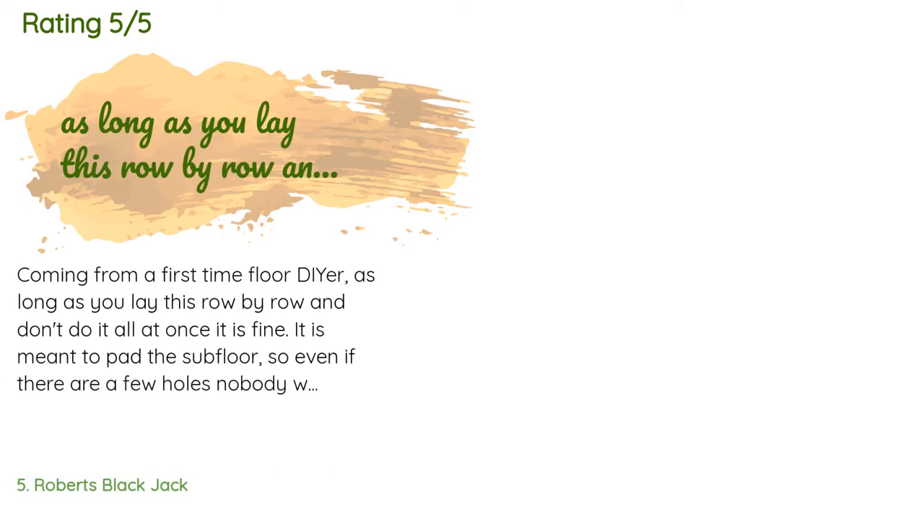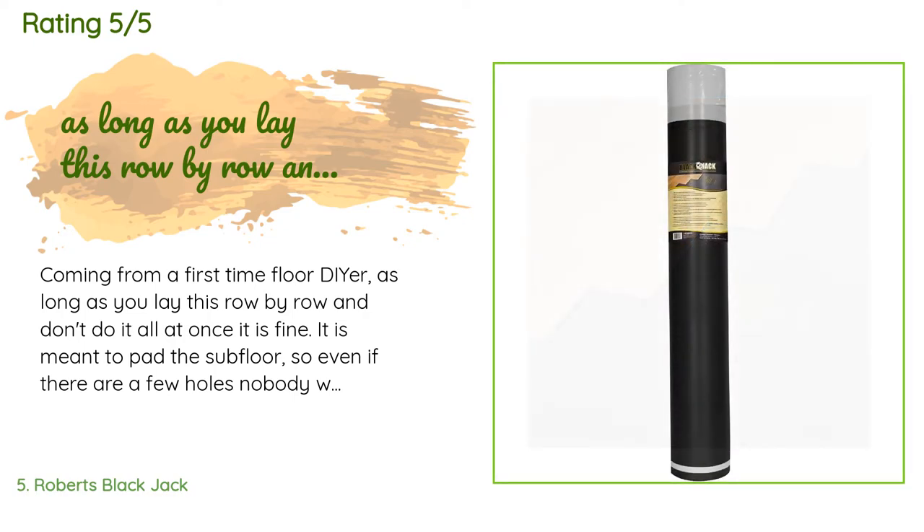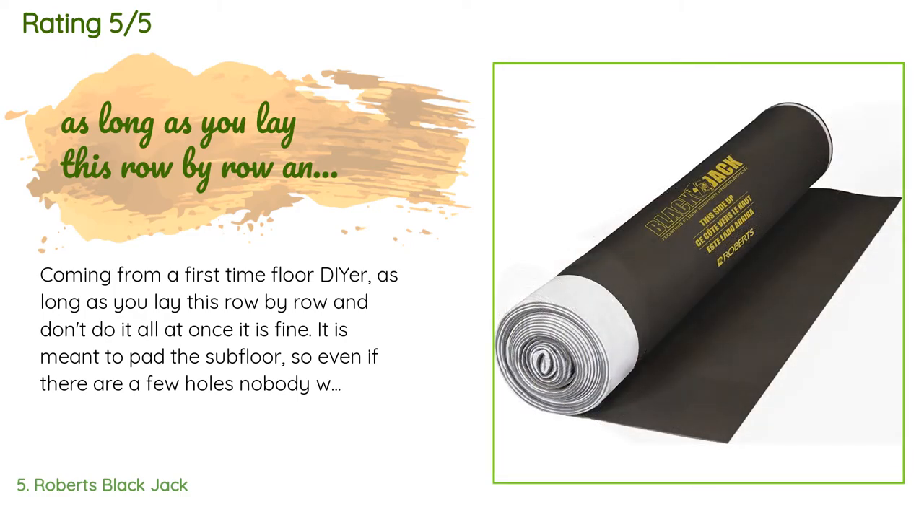There are 162 reviews with an average rating of 4.4 stars for this product. A customer said: "Coming from a first-time floor DIYer — as long as you lay this row by row and don't do it all at once, it is fine. It is meant to pad the subfloor, so even if there are a few holes, nobody will know the difference once you lay your new flooring."